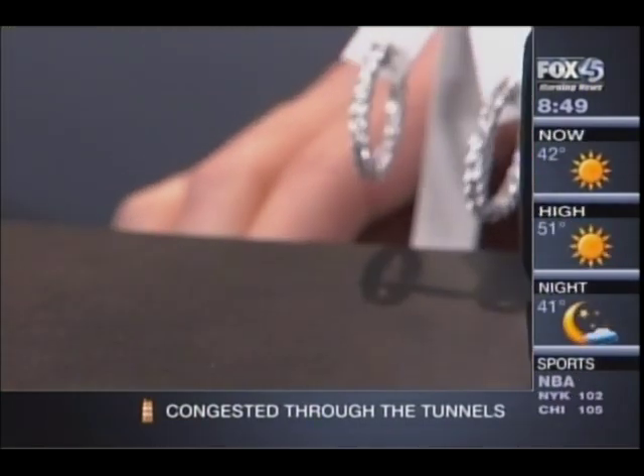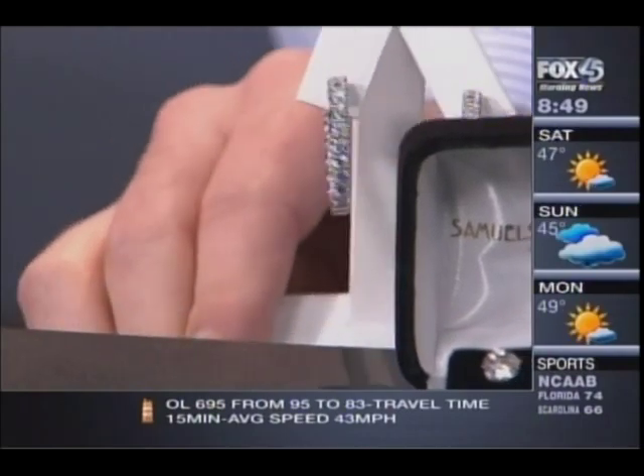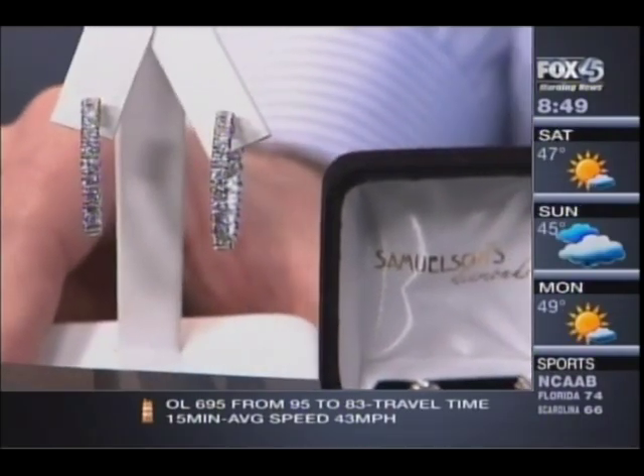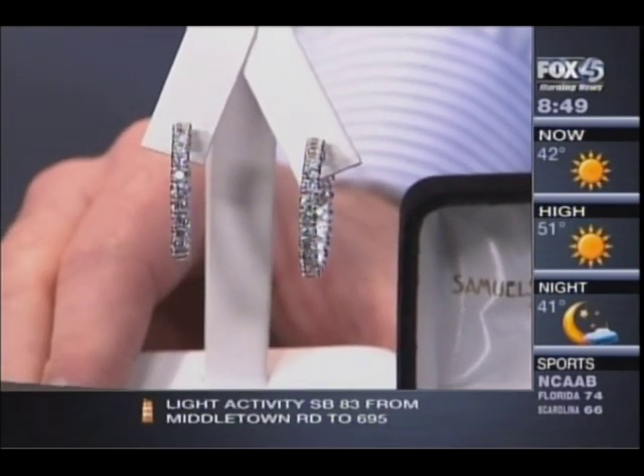Let me try to get them in the camera here. These are inside-out hoops, so actually the diamonds go all the way around. They go all the way around and then they come back on the return. These are really popular.